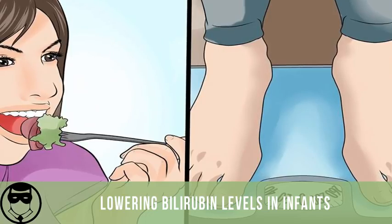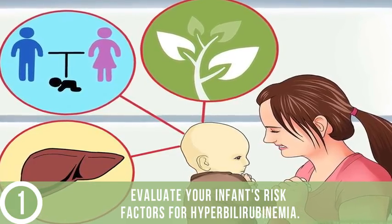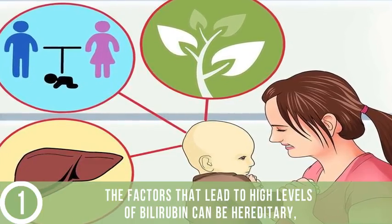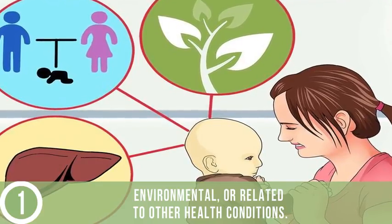Lowering bilirubin levels in infants. Evaluate your infant's risk factors for hyperbilirubinemia. The factors that lead to higher levels of bilirubin can be hereditary, environmental, or related to other health conditions.